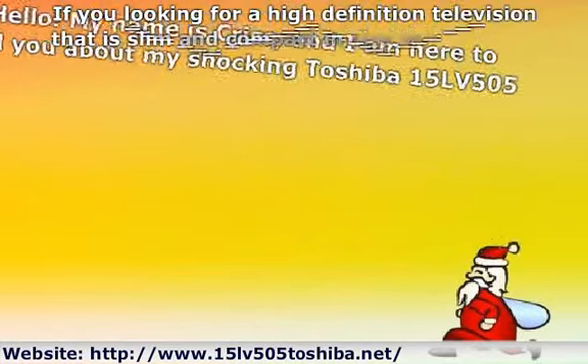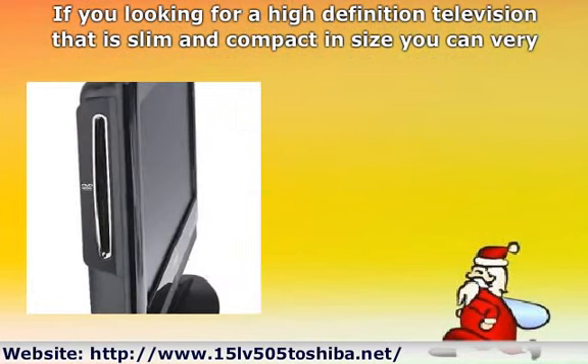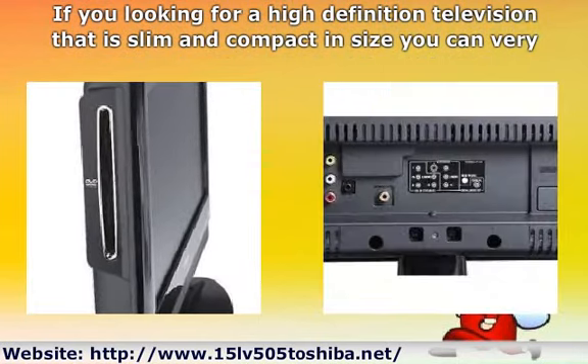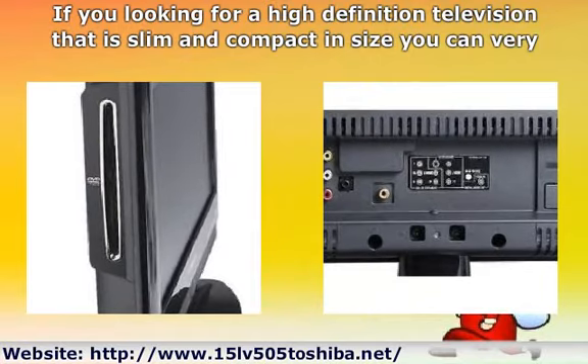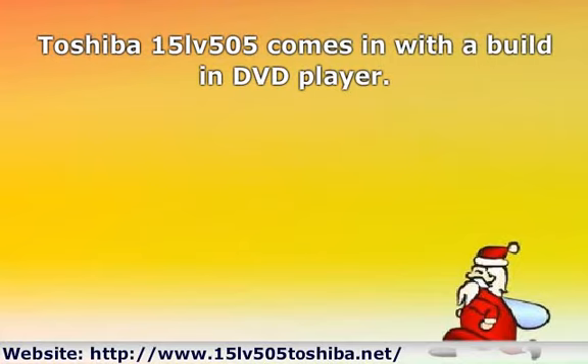If you're looking for a high definition television that is slim and compact in size, you can very well go for the new Toshiba 15LV505. The Toshiba 15LV505 comes in with a built-in DVD player.